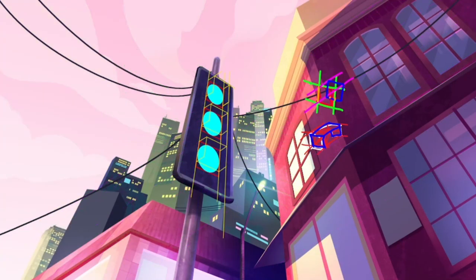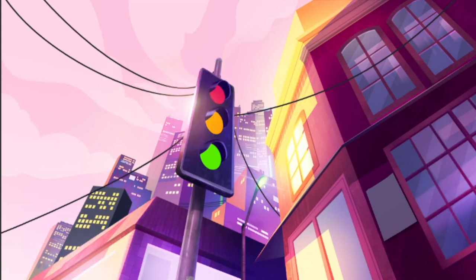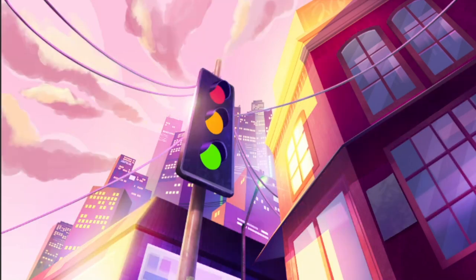This shot is about the middle, when we're leaving the light and going into the darkness of the city, shown by the purples in the shadows.